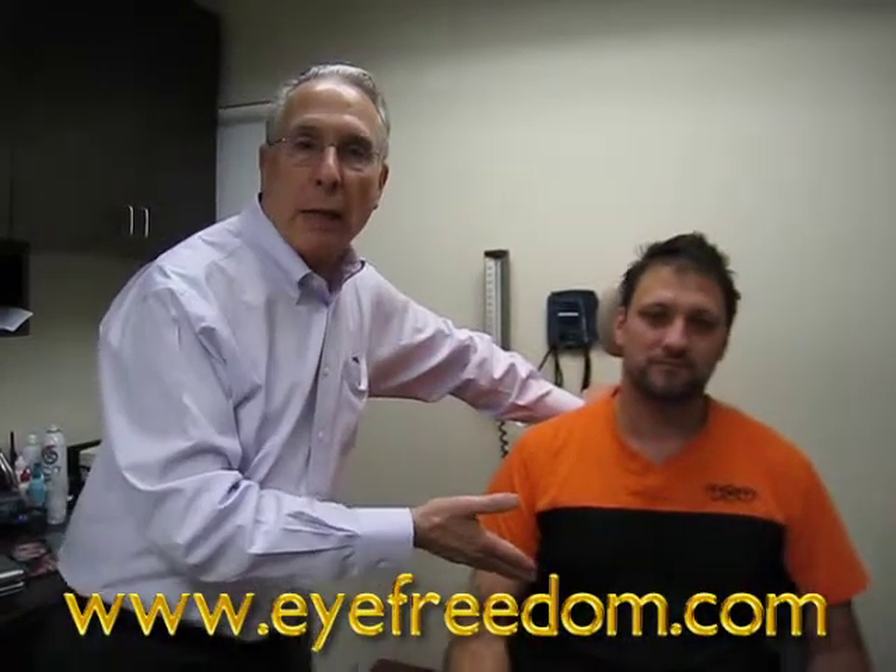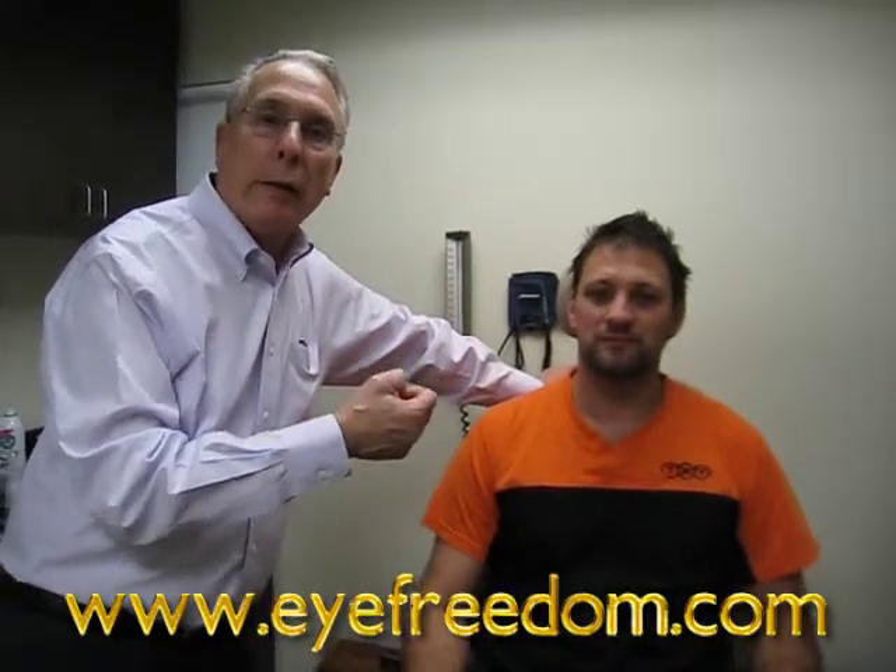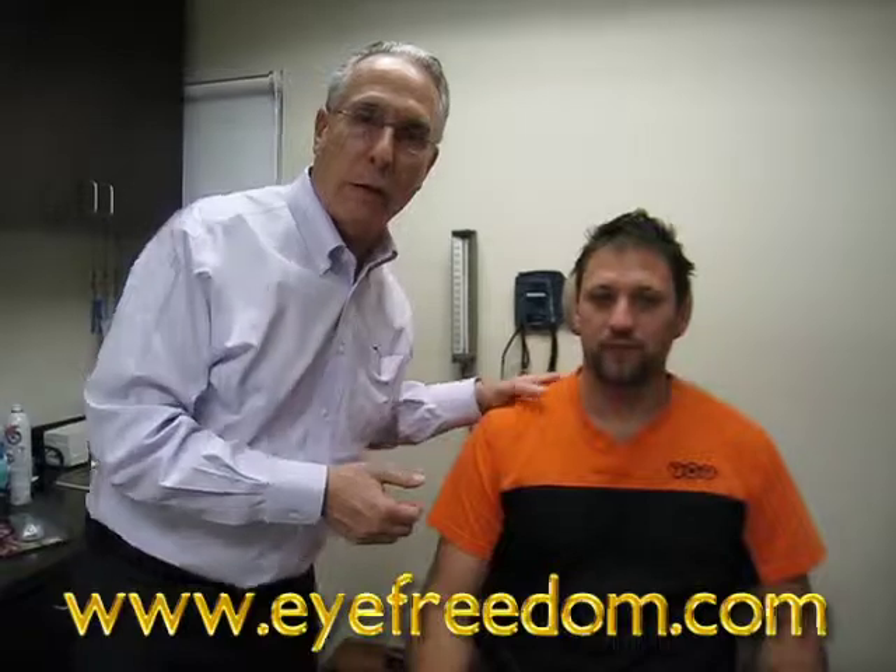Hi, I'm Dr. Boschnick, and this young man has keratoconus. He's wearing a Rose-K lens in his right eye and a scleral lens in his left eye. He's doing very well and he'll tell you a story.